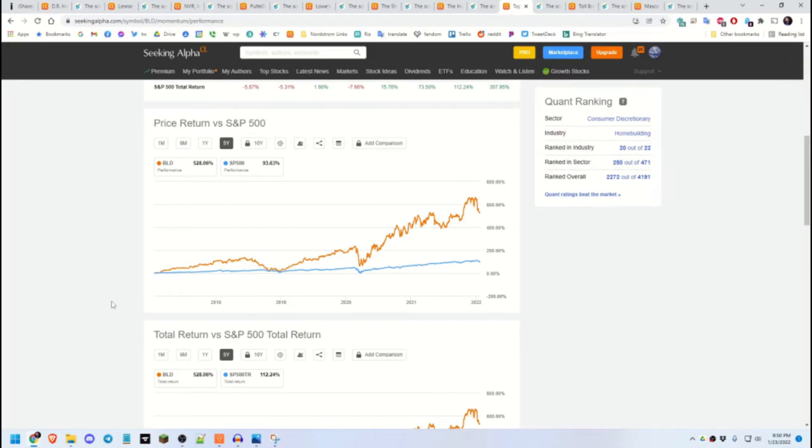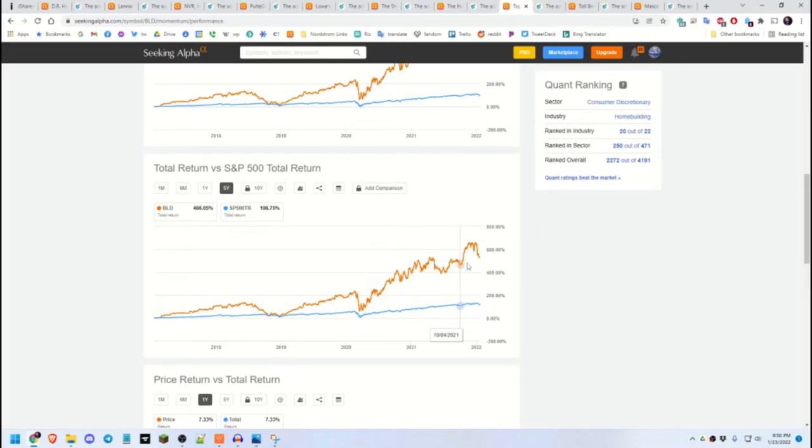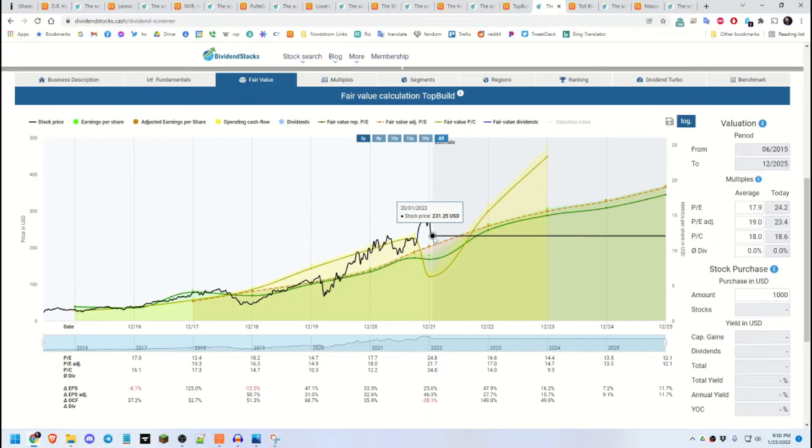Top Build Corporation is another one that does not pay a dividend right now, but its 5-year total return has beaten SPY significantly. The fair value projections go out to the end of 2025 on this one, and that's looking pretty good.